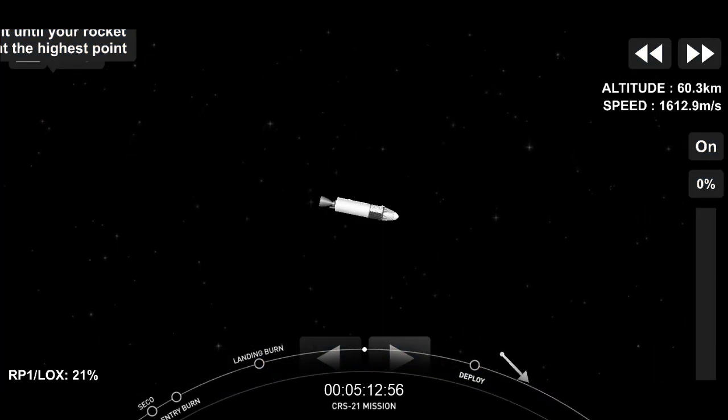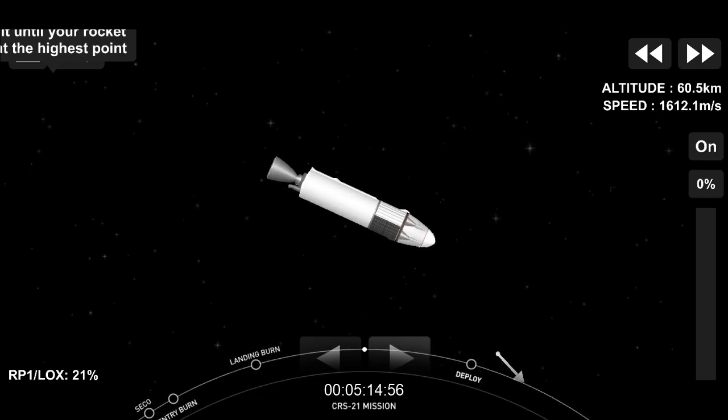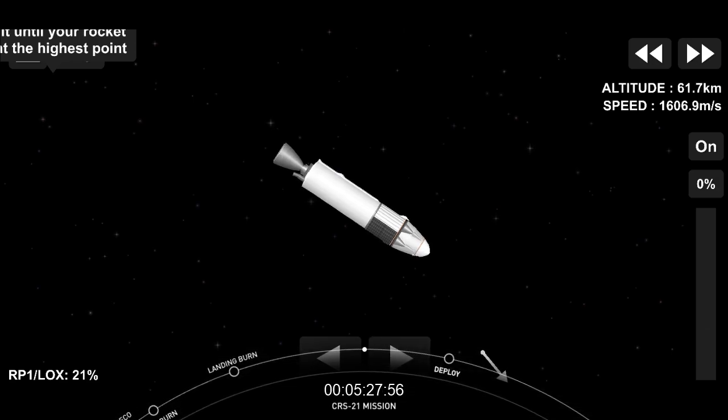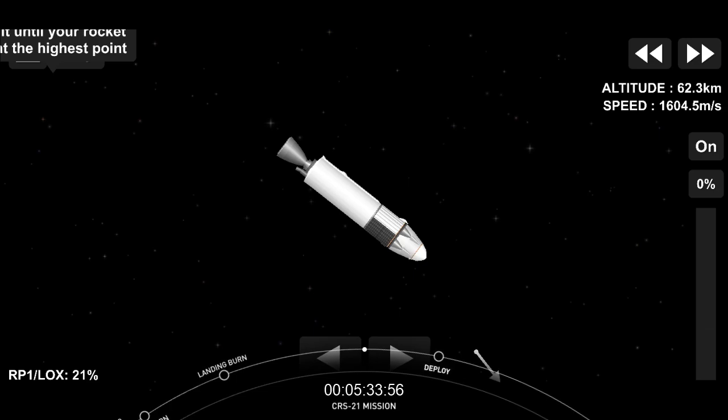We are about 45 seconds away from Dragon separation. We are in a coast phase — even though the engines are not on, we are still coasting at a pretty fast pace: 27,000 kilometers per hour.